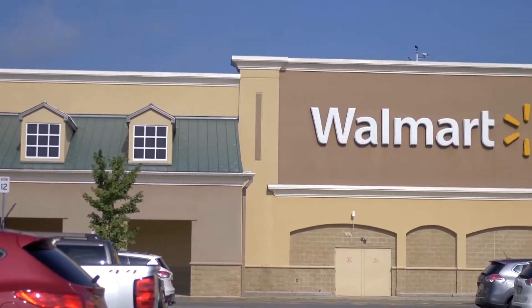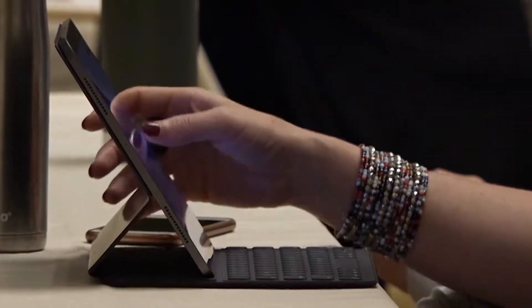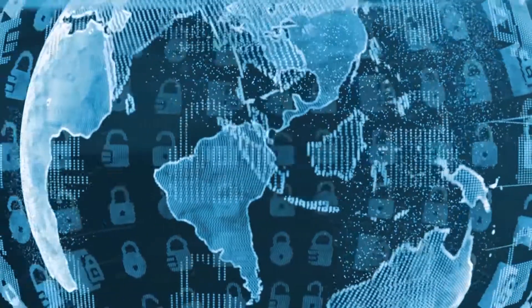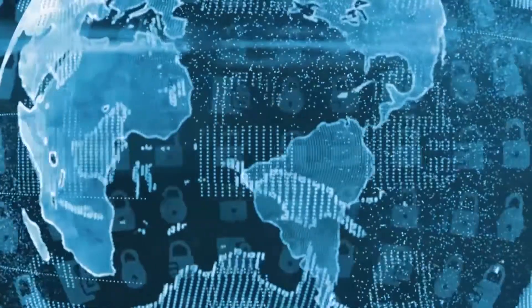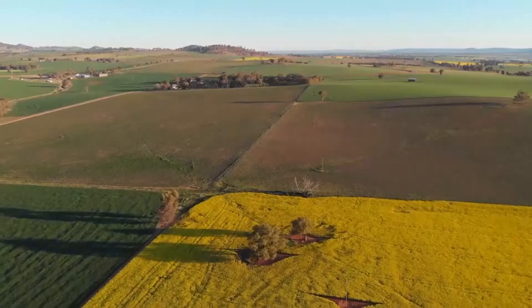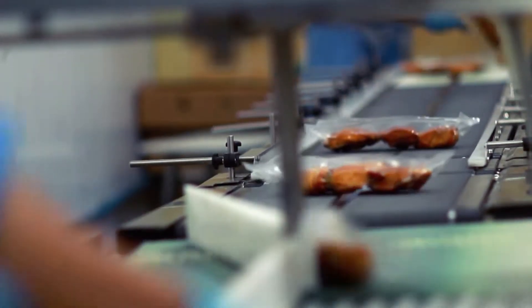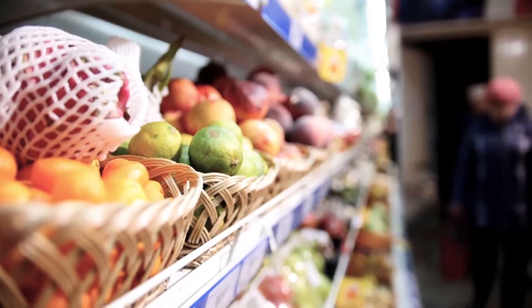Now, researchers have found a way to prevent widespread produce waste through blockchain. Blockchain has been the new buzz for industry leaders, business owners, and soon consumers. It's a way for data to be stored in a trustworthy fashion by having multiple copies of the same growing list of records stored in different places. So if there's one tainted batch of produce from one specific farm, blockchain allows them to figure out which farm it came from instead of throwing all the produce away.